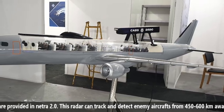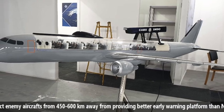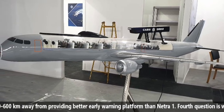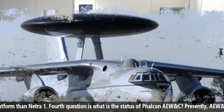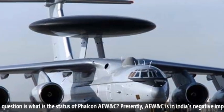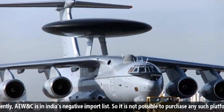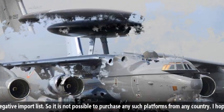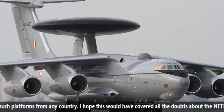This radar can track and detect enemy aircraft from 450 to 600 km away, providing a better early warning platform than Netra 1. The fourth question is: what is the status of the Falcon AVOX? Presently, AVOX is in India's negative import list, so it is not possible to purchase any such platforms from other countries.